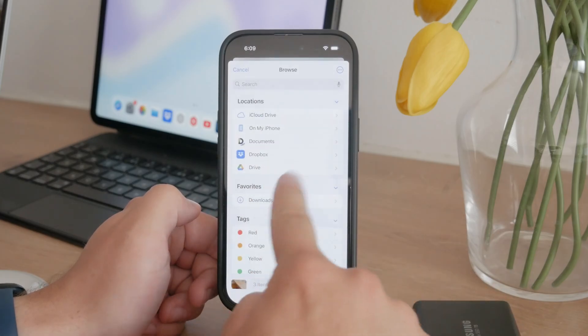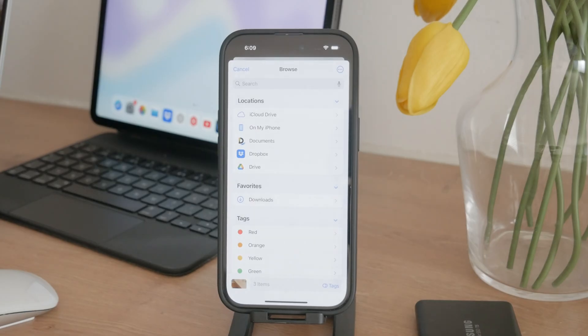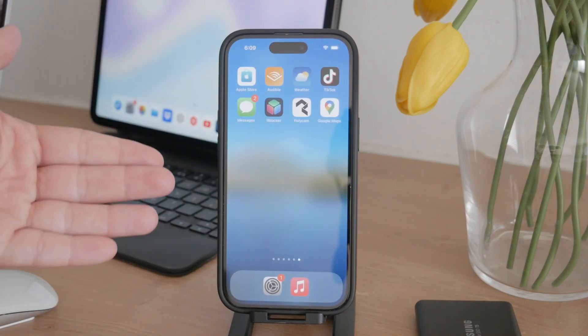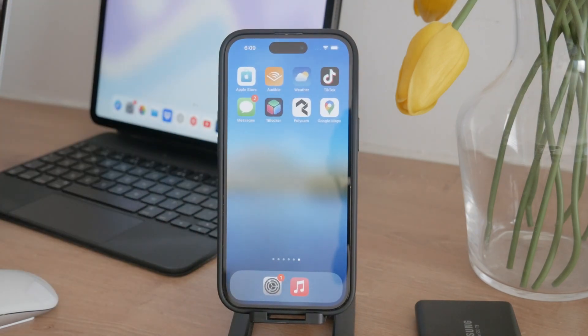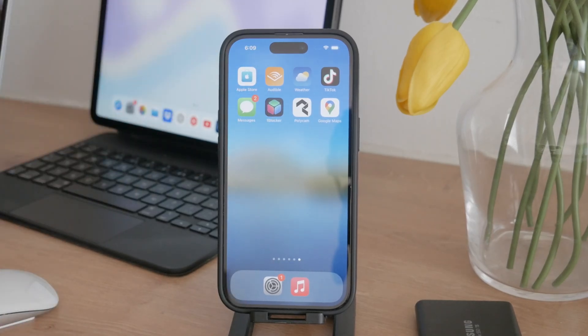This way, you can safely store your photos externally and free up space on your iPhone. Another option is to upgrade your iPhone to a model with more storage. This solution might not be ideal for everyone due to cost, but it's a straightforward way to solve storage issues. If you prefer using iCloud, make sure you have enough storage by purchasing a premium subscription. This gives you more space to back up your photos and other data, allowing you to manage your iPhone storage more effectively.